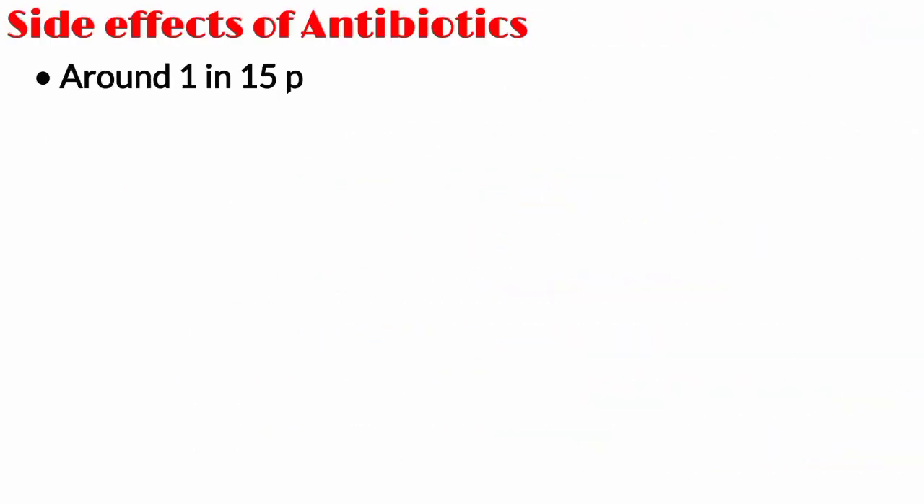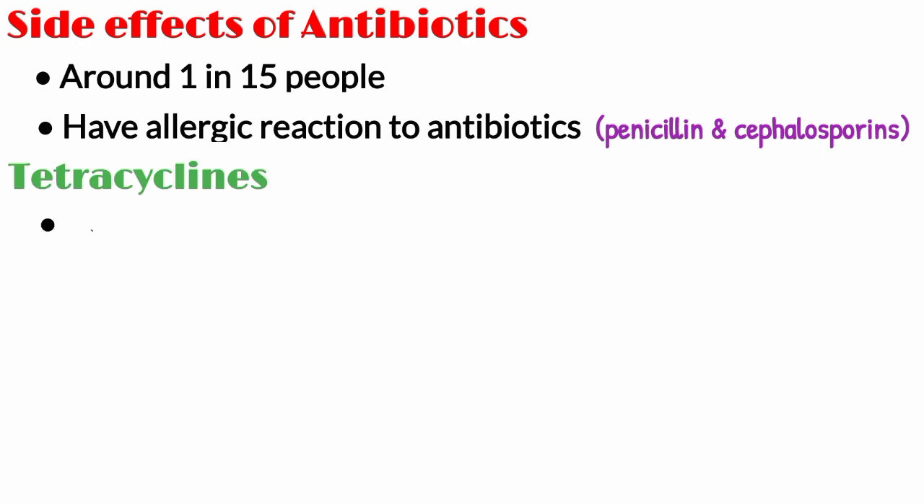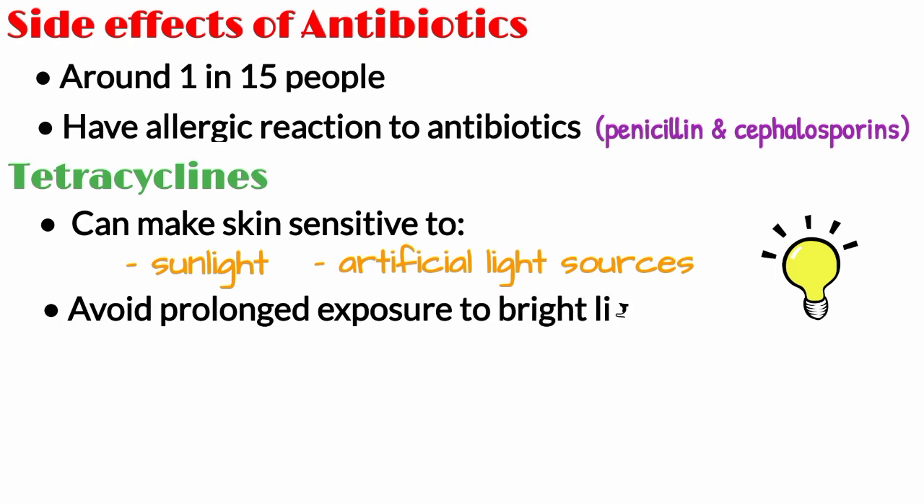Around 1 in 15 people have an allergic reaction to antibiotics, especially penicillin and cephalosporins. Tetracyclines can make your skin sensitive to sunlight and artificial sources of light, such as sun lamps and sun beds. Avoid prolonged exposure to bright light while taking these medicines.